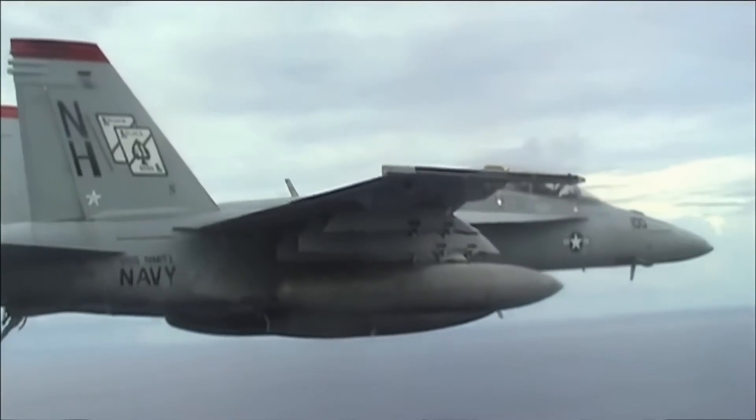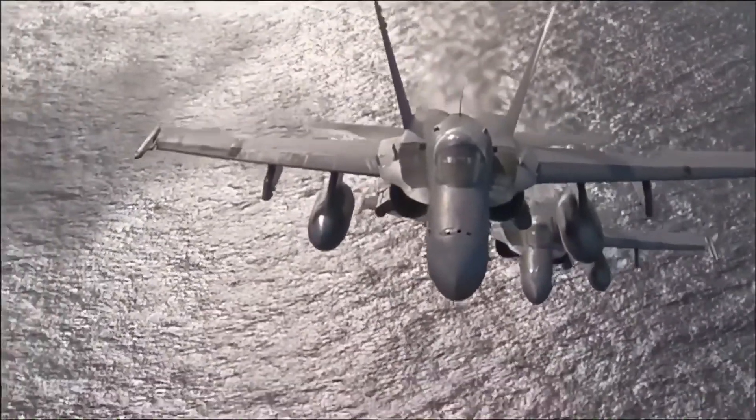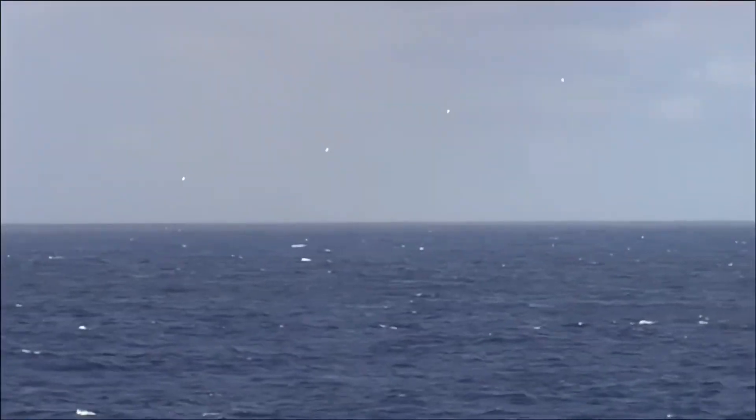For U.S. Navy carrier strike groups, this translates to increased flexibility, whether the mission is defending airspace, conducting strikes, or supporting allied forces.